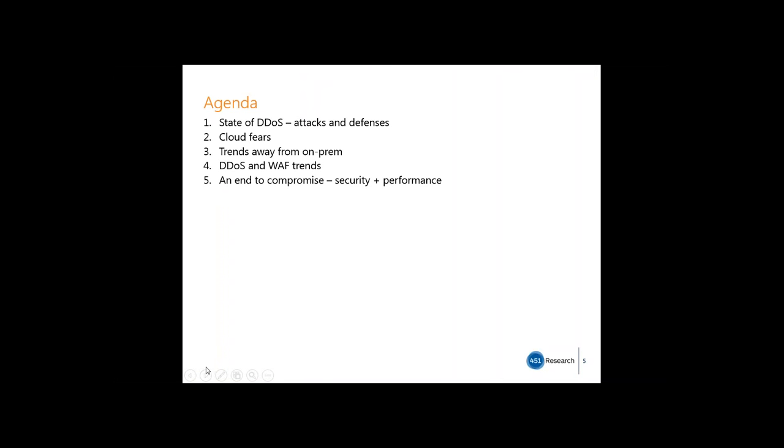My agenda briefly for today: I'll go over the state of DDoS, both in terms of attacks and defenses. Then I'll cover some of the inhibitors to adoption of cloud-based security. Next, I want to look at why there is a trend away from on-premise solutions. We'll look at some of the issues affecting both DDoS and WAF security offering adoption. Lastly, we'll look at whether there is a compromise that allows enterprises to have both better security and better performance — and I'll give a spoiler alert: I think there is.